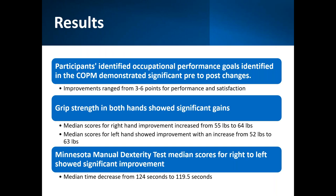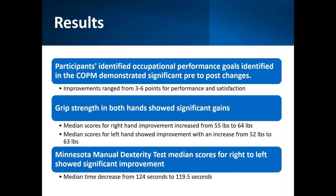These were the results: all participants demonstrated significant pre-to-post changes on their personally meaningful occupational performance goals, with improvements ranging from three to six points for performance and satisfaction. Grip strength improved — right hand improvement was about nine pounds and the left hand went from 52 to 63 pounds. For dexterity, measured using the Minnesota Manual Dexterity Test, median time decreased from 124 seconds to 119.5 seconds, meaning participants were able to move the standardized objects faster and more efficiently.